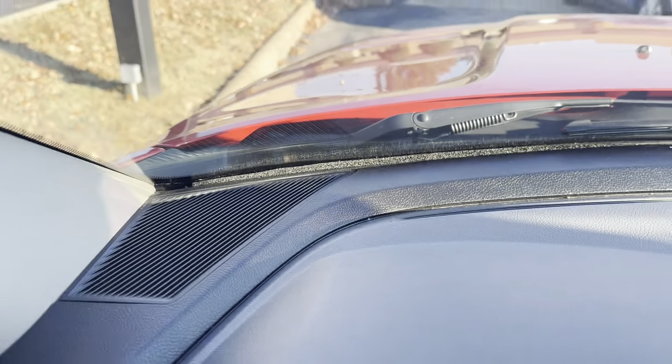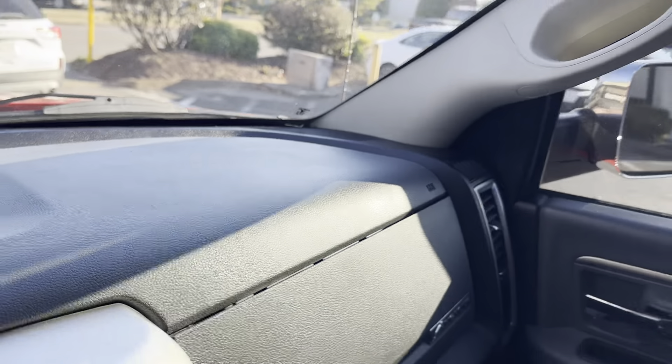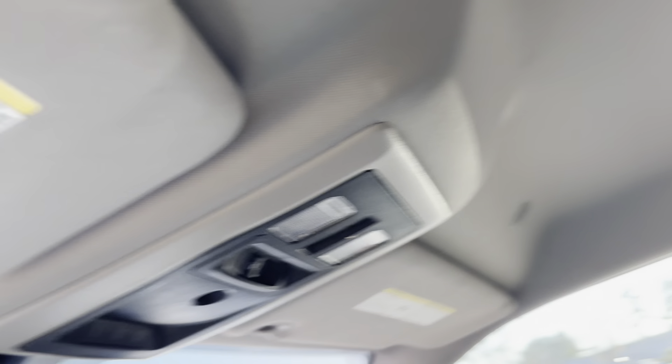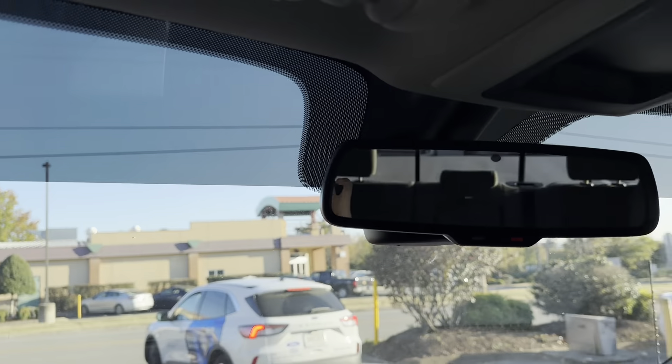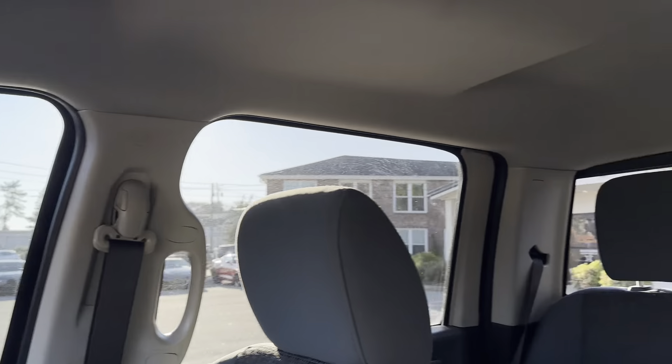Not noticing any marks on the dash — the dash looks to be in great shape. Not noticing anything on the headliner either; the headliner looks to be in great shape as well. The vehicle does have tint on it, which gives you a nice way to help block the sun, with tint all around — looks pretty standard.